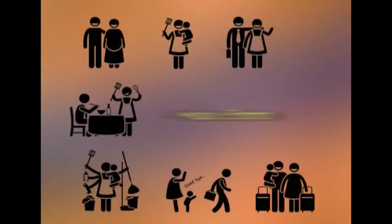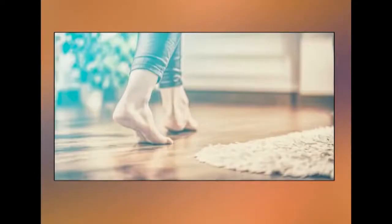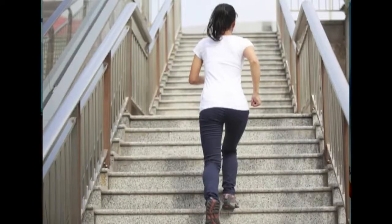Pedal efforts involve activities that use the legs and feet — standing, walking, climbing stairs, and so on. Since the whole body needs to be moved around in these activities, they have heavy energy demands and are called pedal efforts. Some household activities require mental, visual, manual, torsal, and pedal efforts.